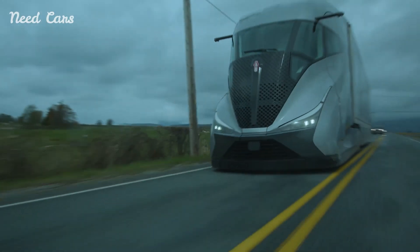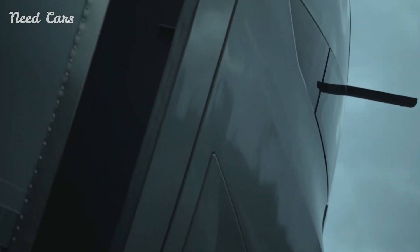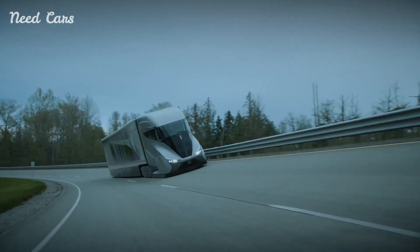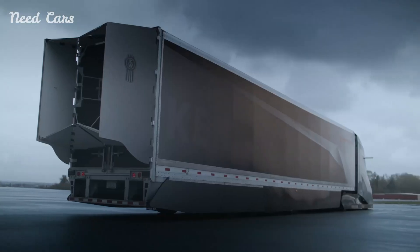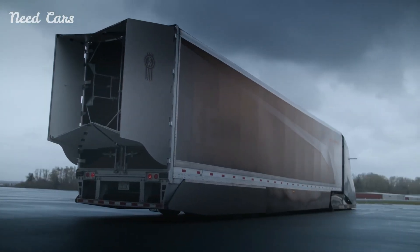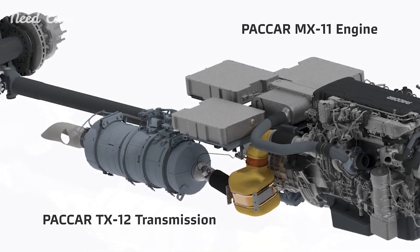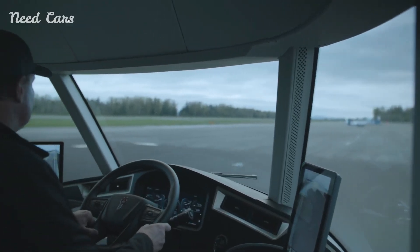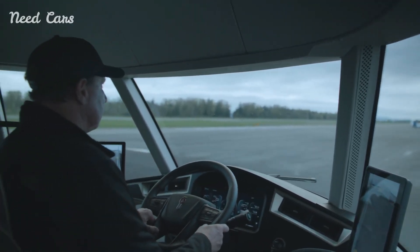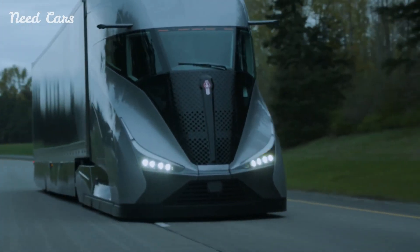Kenworth has equipped the SuperTruck2 with an array of advanced technologies designed to further enhance efficiency and safety. The truck features predictive cruise control, which uses GPS and mapping data to anticipate changes in terrain and adjust speed accordingly. This system helps to optimize fuel usage and maintain a steady pace, reducing the likelihood of sudden accelerations or decelerations that can waste fuel. Additionally, the SuperTruck2 is equipped with Advanced Driver Assistance Systems, or ADAS.